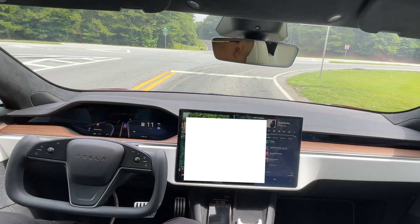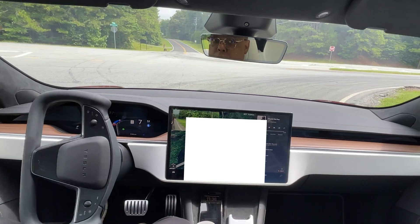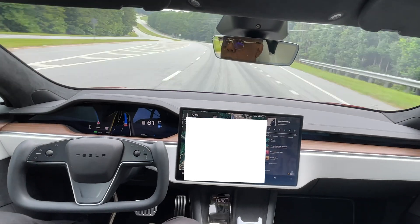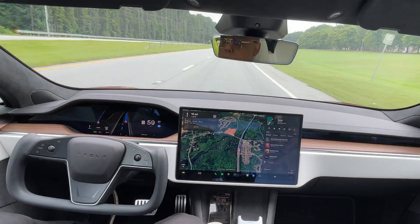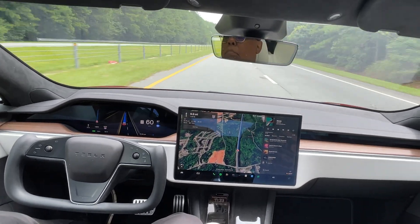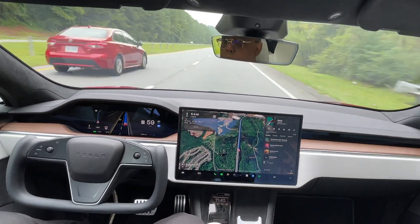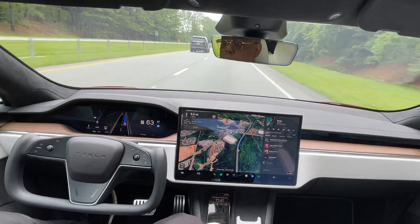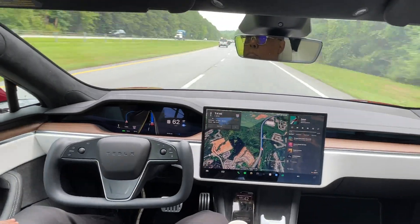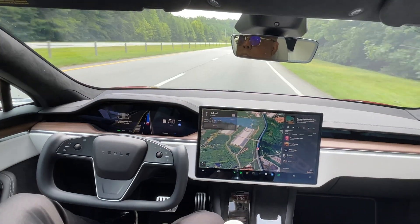We get up to this first turn, let it make the turn, and then we get on the main road that leads to the highway and takes us downtown. Nice turn — here we go.